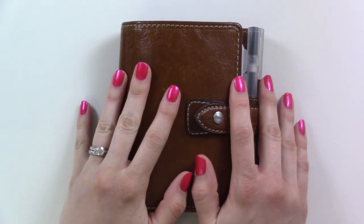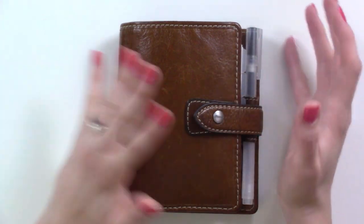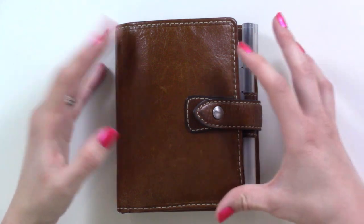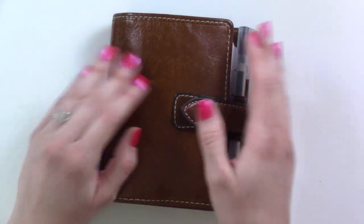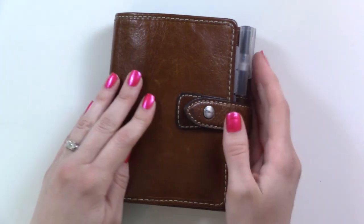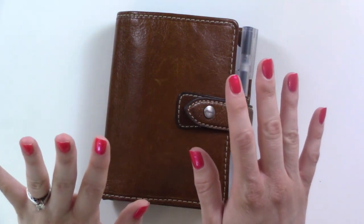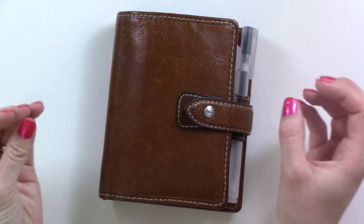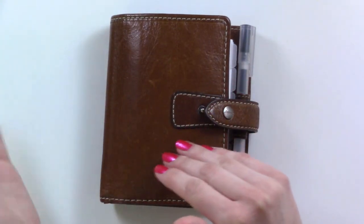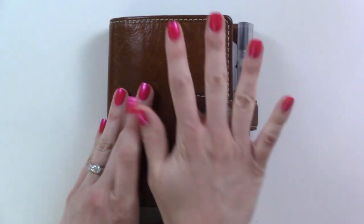Hey guys, it's been a weird week for me and I'm feeling kind of distant from reality right now. But I'm going to be filming a flip through of my planner and I'm going to try to stay positive and not let my weird mental state bleed into what I'm showing you today, because this planner system has been working for me. I've actually been on top of my tasks.